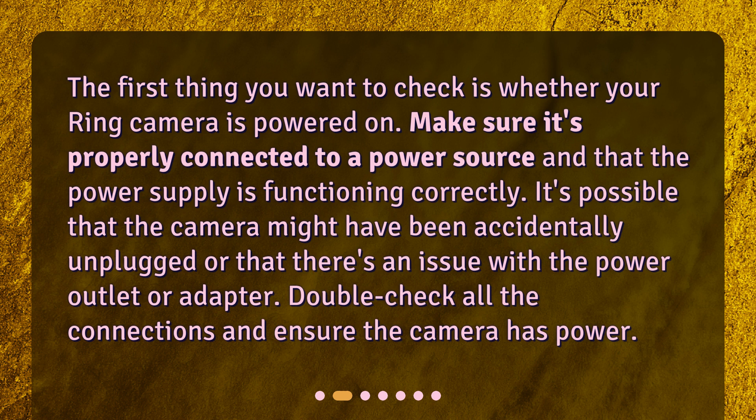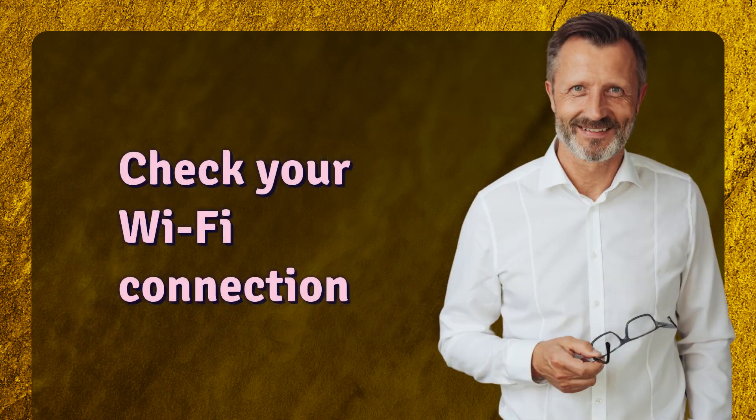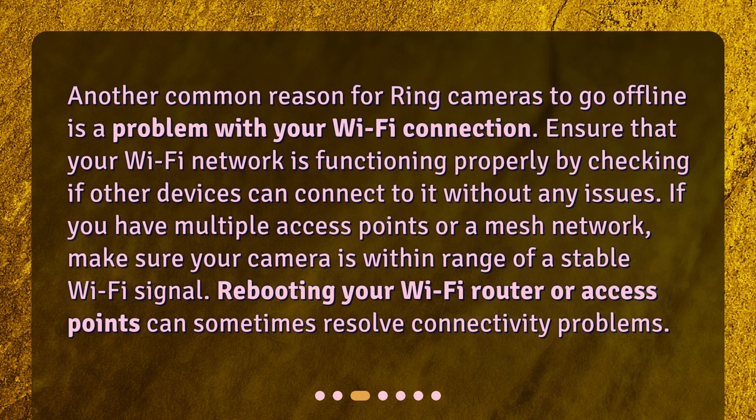Double check all the connections and ensure the camera has power. Another common reason for Ring cameras to go offline is a problem with your Wi-Fi connection. Ensure that your Wi-Fi network is functioning properly by checking if other devices can connect to it without any issues. If you have multiple access points or a mesh network, make sure your camera is within range of a stable Wi-Fi signal. Rebooting your Wi-Fi router or access points can sometimes resolve connectivity problems.